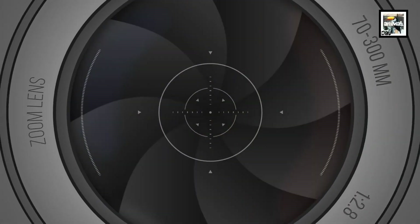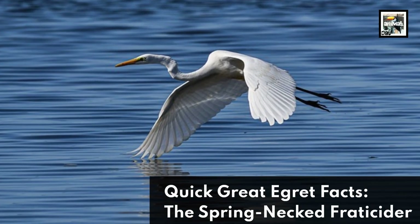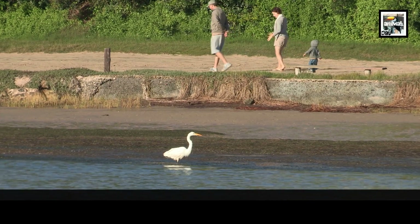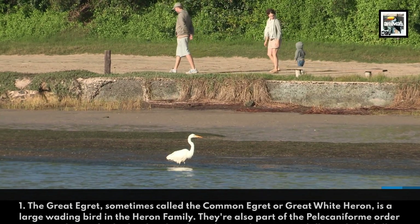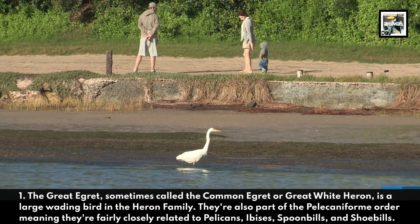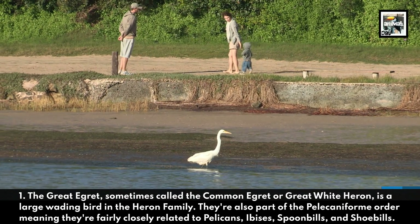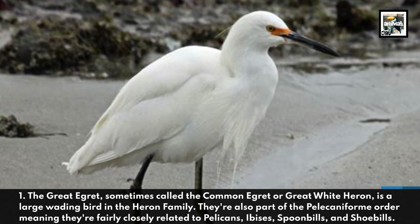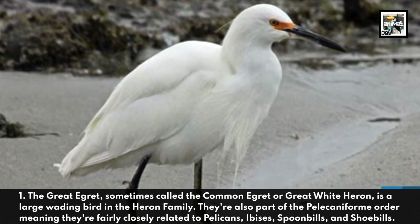Welcome to Animaladay: 10 Great Egret Facts. 1. The Great Egret, sometimes called the Common Egret or Great White Heron, is a large wading bird in the heron family. They're also part of the Pelecaniform Order, meaning they're fairly closely related to pelicans, ibises, spoonbills, and shoebills.